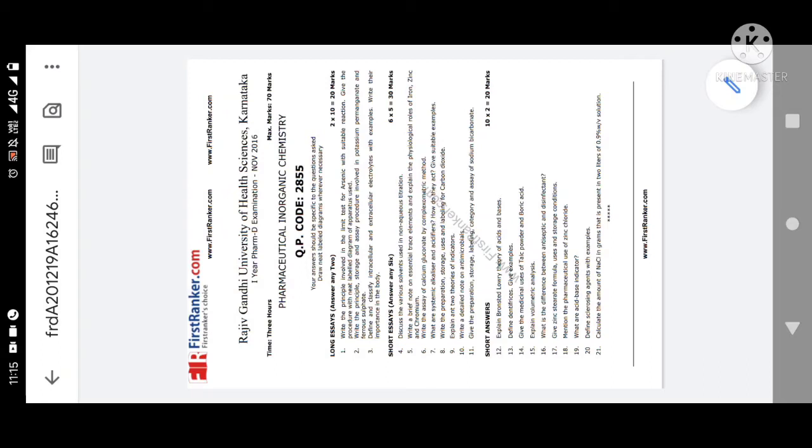Next: principle and assay of potassium permanganate and ferrous sulfate. Ferrous sulfate is a type of hematonic, given to treat anemic patients — very important. Then, 'Define and classify intracellular and extracellular electrolytes with examples and their importance in the body' — this was asked in the first semester supplementary paper. It may be asked for five or ten marks. Examples: sodium, potassium, calcium, magnesium.